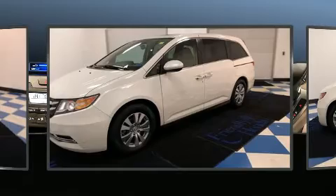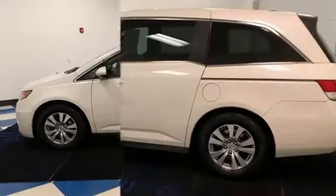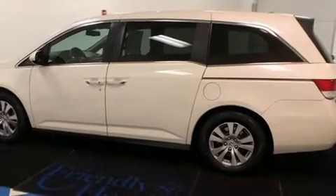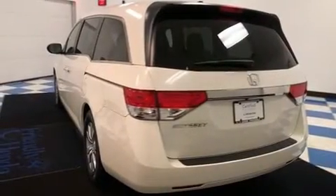It includes power seats, a power rear cargo door, remote keyless entry, and cruise control. Passengers in the third row enjoy seat-back reclining functionality, providing an extra level of comfort and convenience.